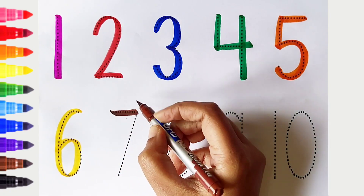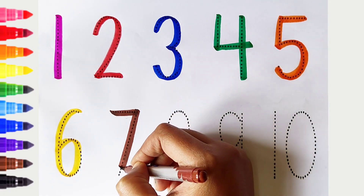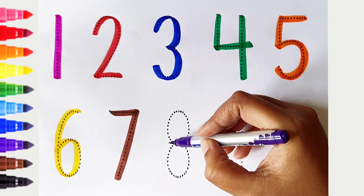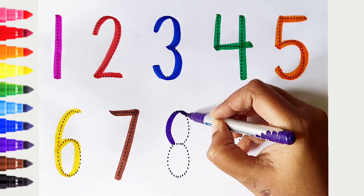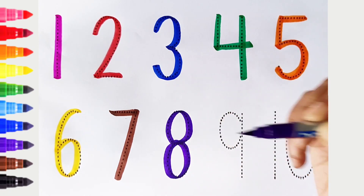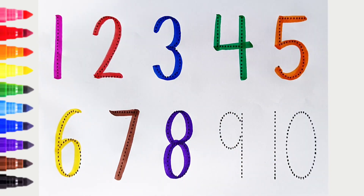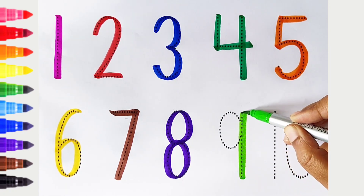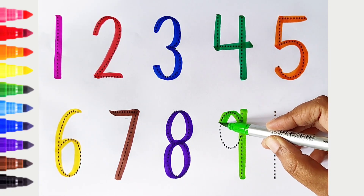7. Brown color. 8. Violet color. 9. Light green color.